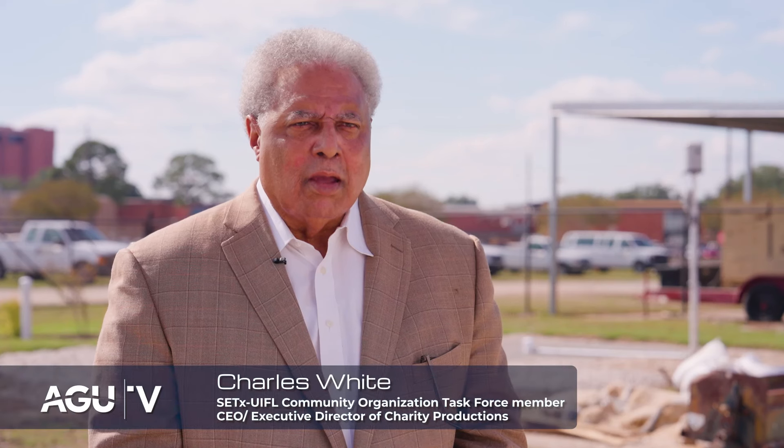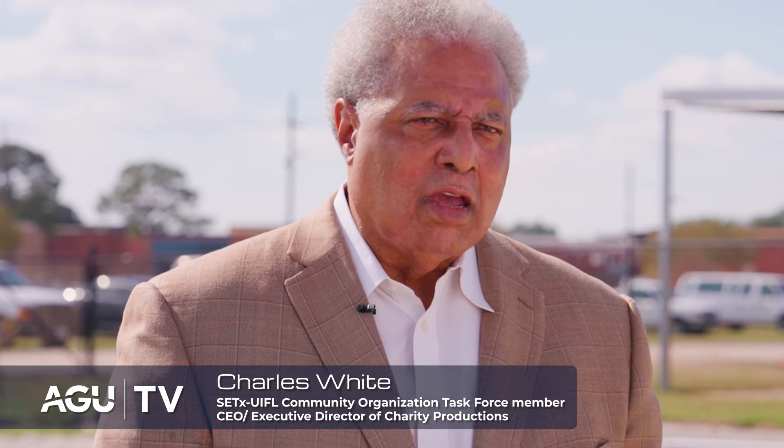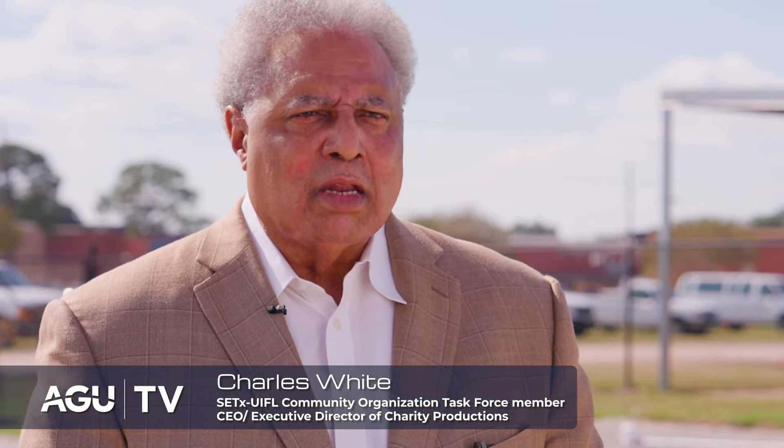Communities ask: What's a concern? Am I prepared? What did I forget? What am I supposed to do? And what are the city, the county, and the municipalities doing to protect us?